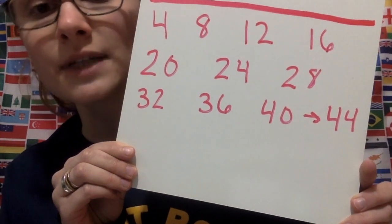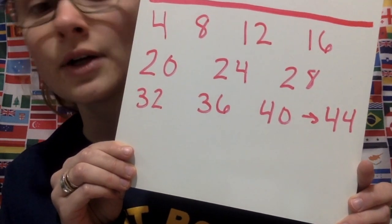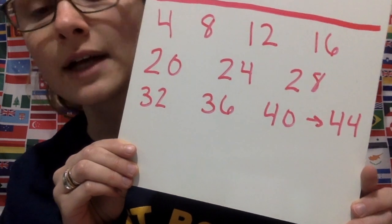Then we will go to our fours: 4, 8, 12, 16, 20, 24, 28, 32, 36, 40, then comes 44.